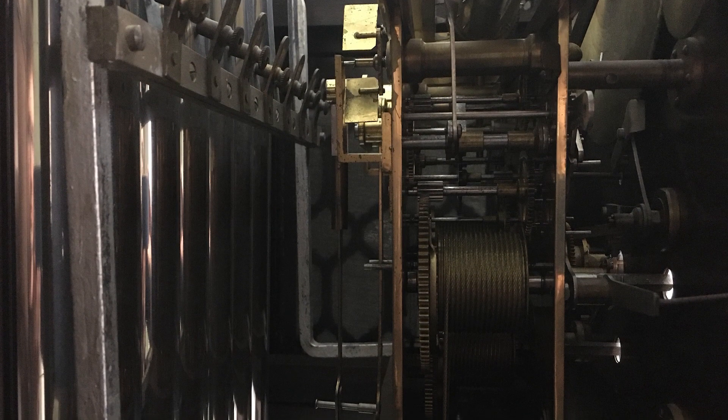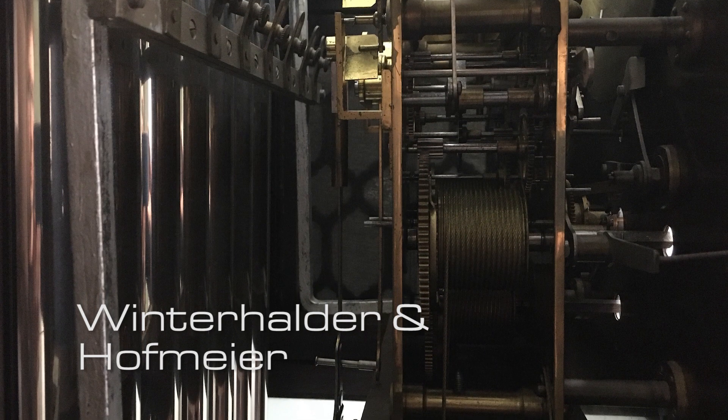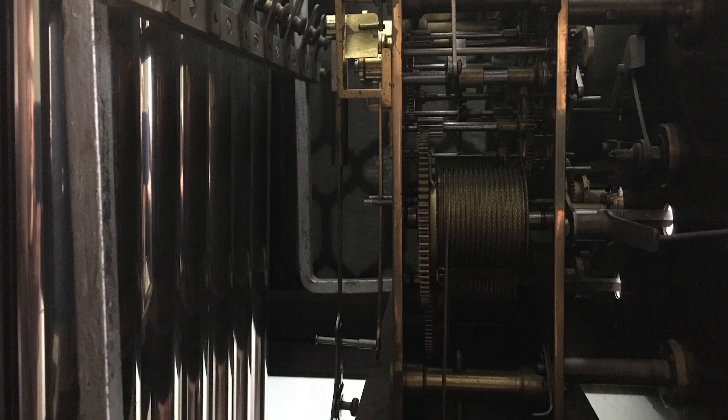The movement in this clock is made by Winterhalder and Hoffmeyer. The Winterhalder family had been in business since 1710. The family business grew around 1850, and most of their orders were from the US and UK. But the stock market crash of 1929 forced Winterhalder to close.